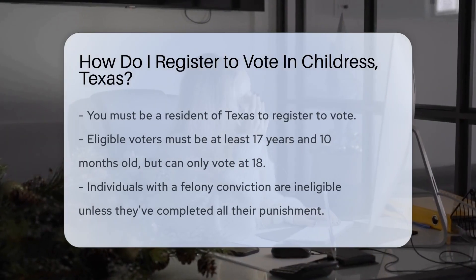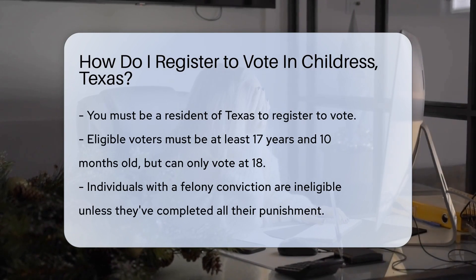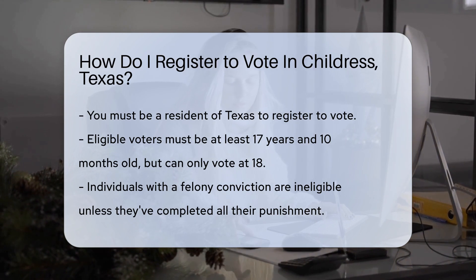Everything's bigger in Texas, including our passion for civic duty. So you're ready to saddle up for democracy? Great! Registering to vote in Childress, Texas is as easy as pie — pecan pie, that is.